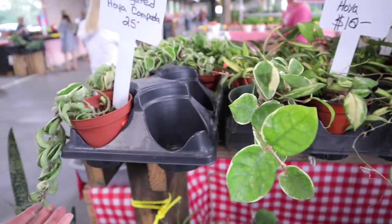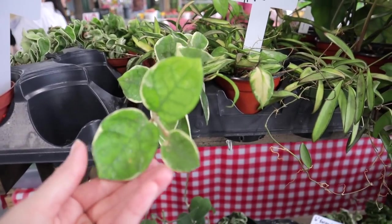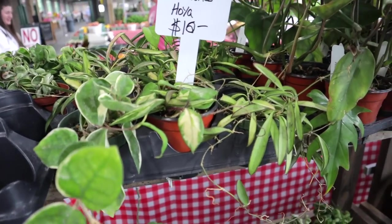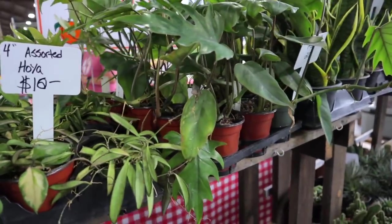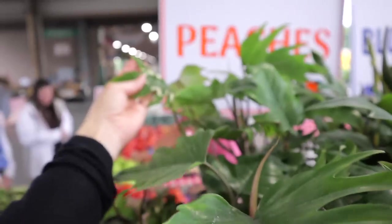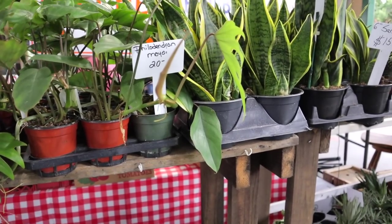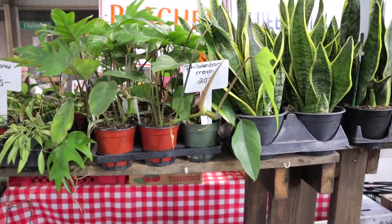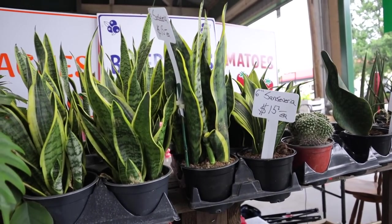Small variegated Compactas at $25. Assorted Hoya. They have the variegated Wayetii or Kentiana, and look — they have Mayo I at $20 for a nice sized Philodendron Mayo I. Look at this new leaf here — wow, that is such a good deal. I have a bunch — I had one that was struggling with root rot so I propagated it and now I have like five Mayo I plants everywhere. It's such a great plant to propagate and they're fast growers.